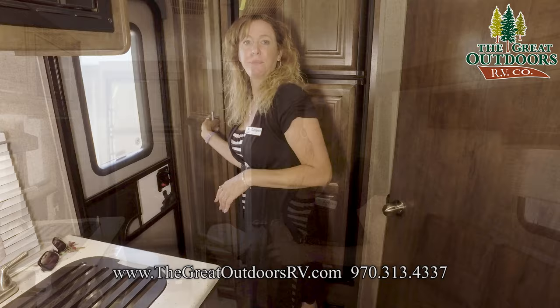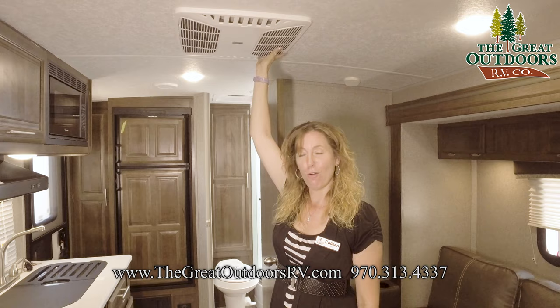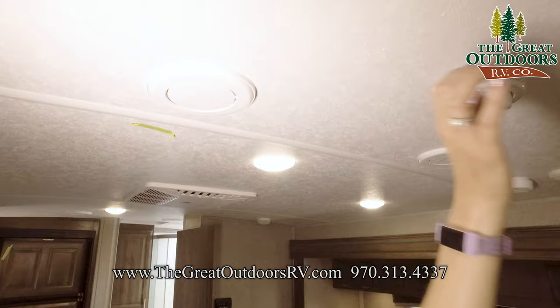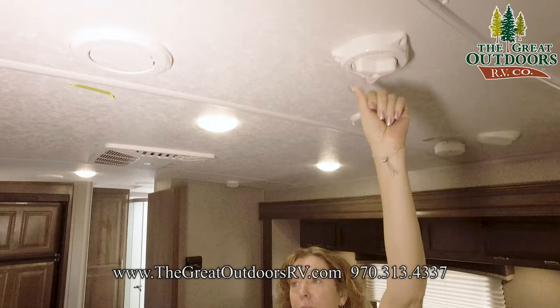Up on our roof you can see the AC unit — a Coleman Mach AC unit. Super cold air. With the unit being so small, you're going to be able to chill yourself out very quickly. It's double ducted as well, so you can adjust the vents to blow right on you while you're sleeping. If you like to sleep cold, this is a good unit for you. We also have our TV antenna right up here — easy to adjust from inside the cabin. That's a really nice, convenient feature.